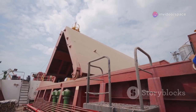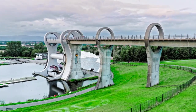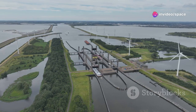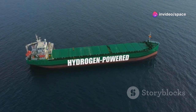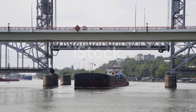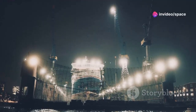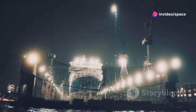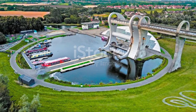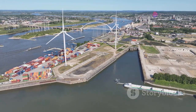Greener Waterways: The Environmental Impact. In a world increasingly focused on sustainability, ship lifts offer a more eco-friendly way to navigate our waterways. They use less energy than traditional lock systems, which translates to fewer greenhouse gas emissions — a big win for the environment. By reducing congestion on waterways, ship lifts also contribute to quieter and cleaner environments. Less noise from ships constantly maneuvering through locks means less disturbance to marine life and surrounding communities. Ship lifts are a shining example of how we can balance human progress with environmental responsibility.